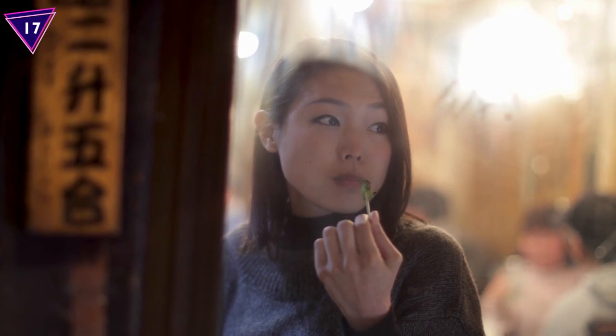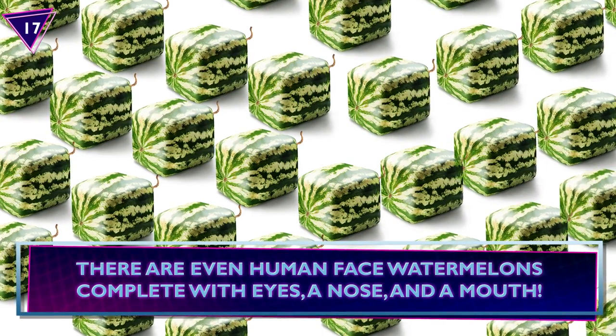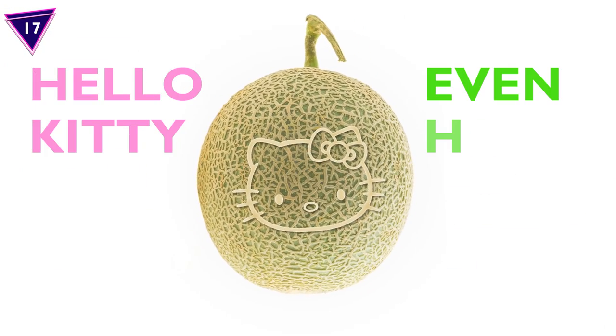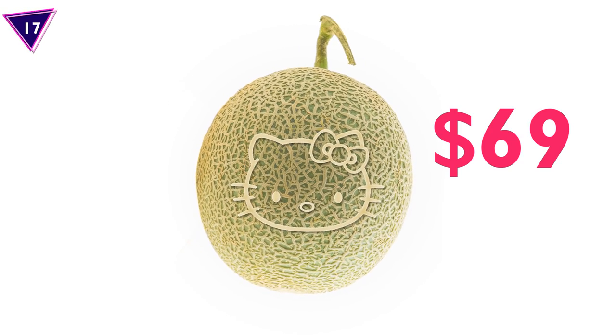Number 17: Hello Kitty Melon. In Japan, they take cultivating melons pretty seriously. You won't only see pricey cube-shaped watermelons, but also ones in a heart and pyramid shape. There are even human-faced watermelons complete with eyes, a nose, and a mouth! As for one of Japan's most iconic characters, Hello Kitty even has her face on a melon. To top it off, these Hello Kitty branded melons are priced at $69.